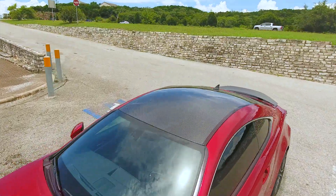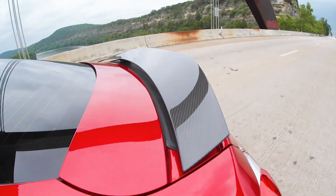My favorite is the performance package, which gives you the carbon fiber roof, the carbon fiber wing, as well as the torque vectoring differential.